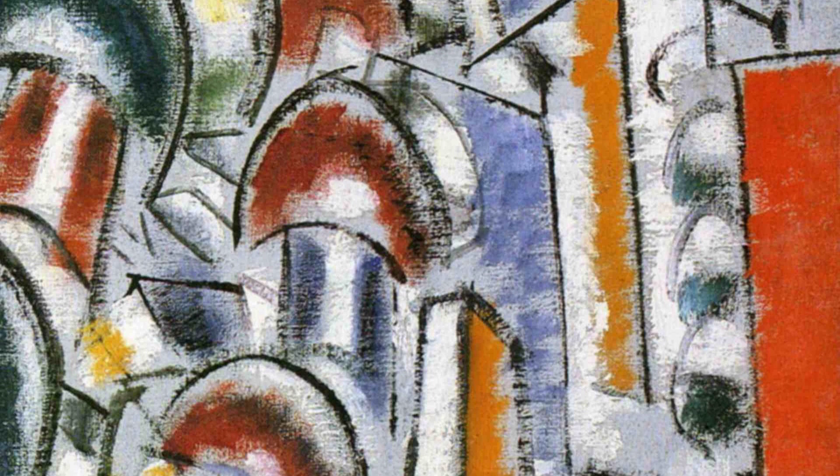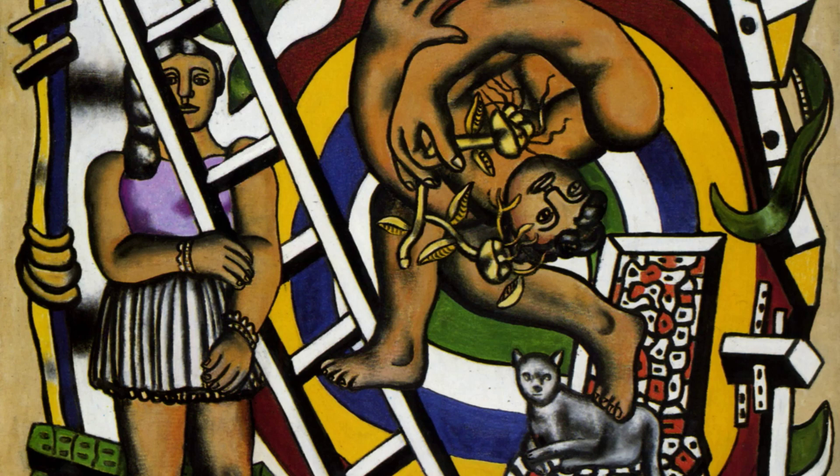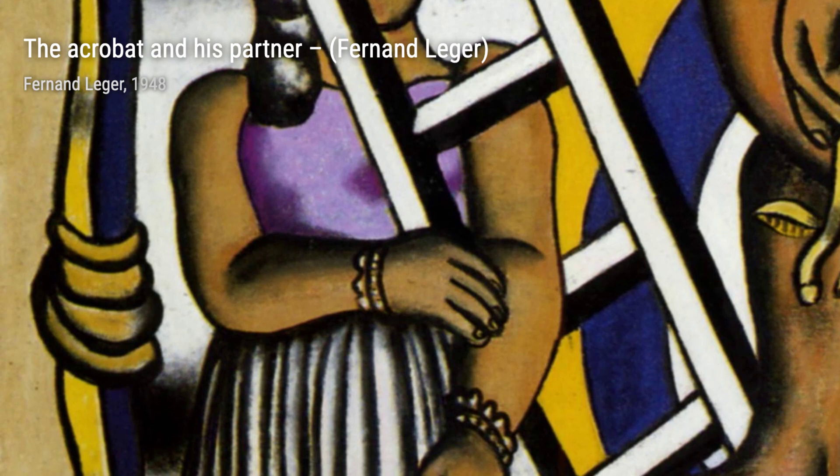In The Acrobat and His Partner, Léger captures the beauty and strength of acrobats in motion. The bold lines and vibrant colors create a sense of energy and excitement, bringing the circus to life.